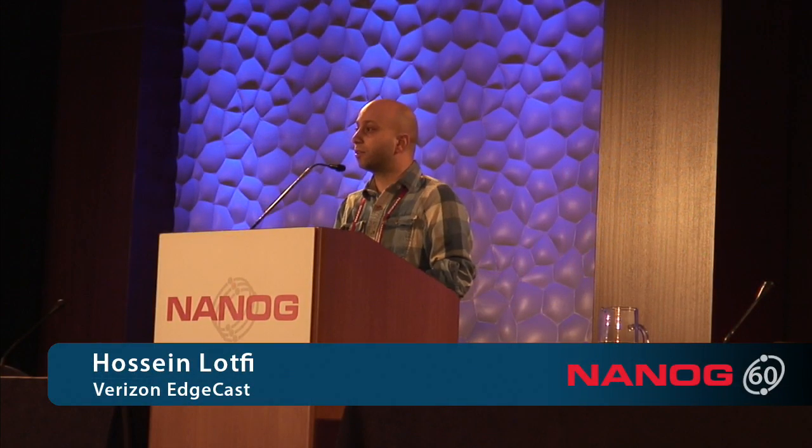Hello everyone. My name is Hossein Lutfi and I run the performance engineering team at Verizon Edgecast. I'm here to talk about the challenges we had when initially testing our network for IPv6, the problems we found, and possible solutions to those problems.